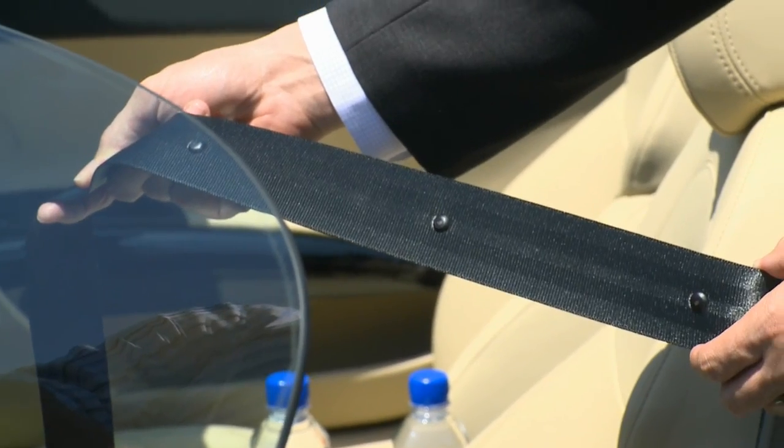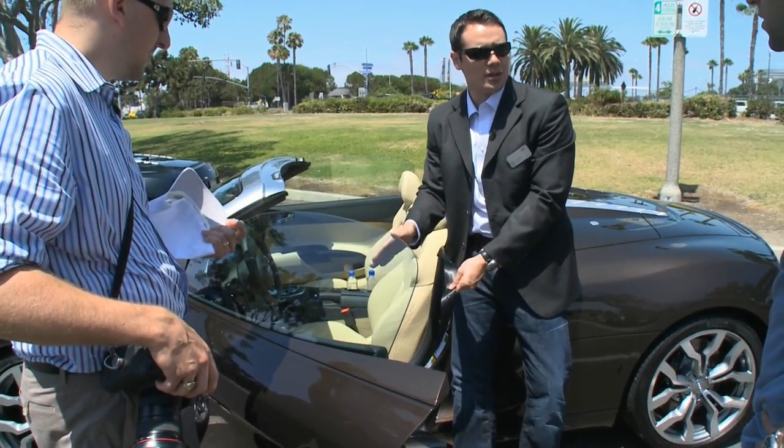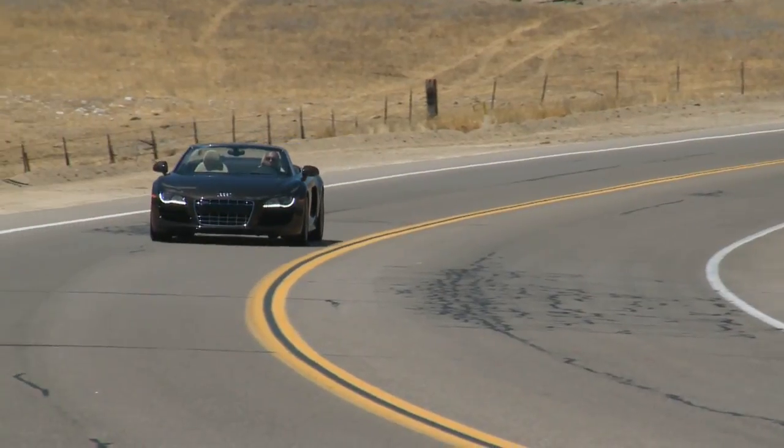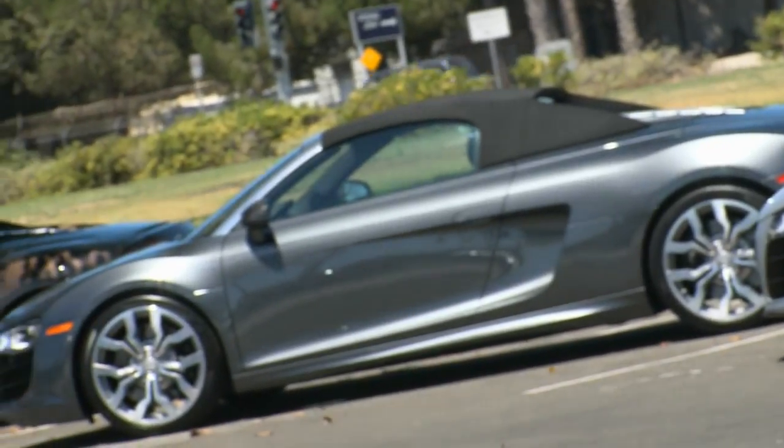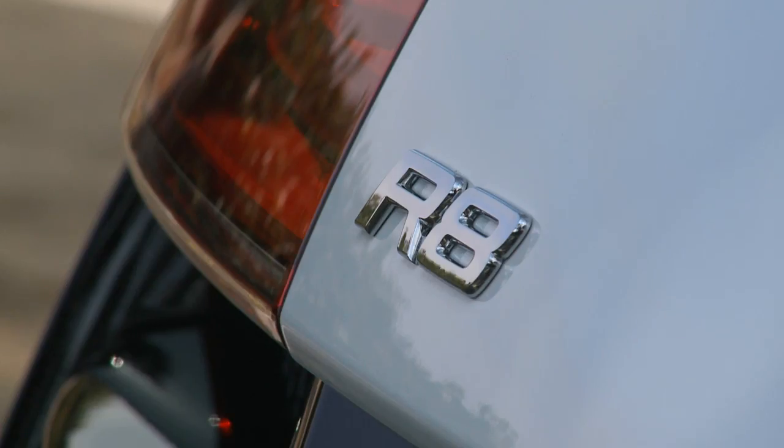These are wind-resistant microphones for your Bluetooth system. So even in top-down operation with the windows down — in my experience, even at highway speeds — you can carry on a conversation on your Bluetooth. Just from the factory, there are 864,000 ways to build an R8 Spyder.